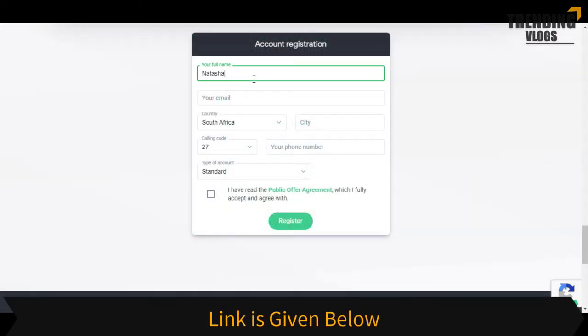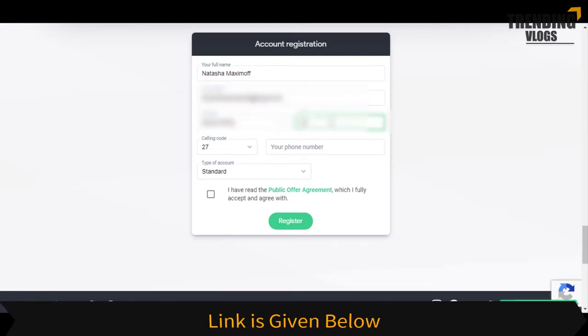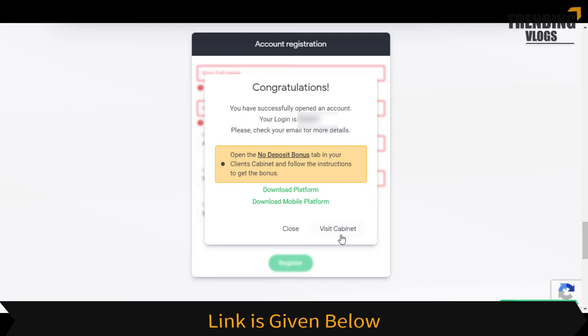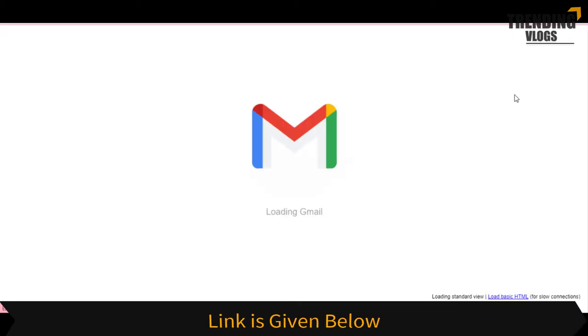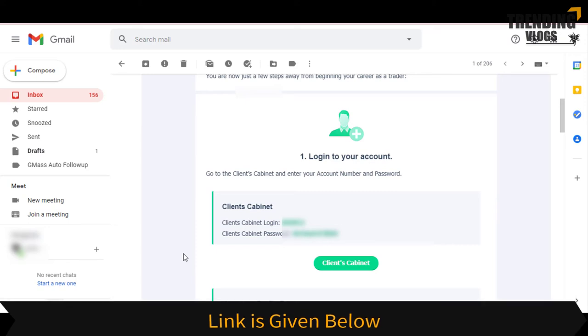First, fill in the registration form. Then an email will be sent to your email account. You can visit your account dashboard by either clicking the 'Visit Cabinet' button or clicking the button given in the email. Then log in to the account using the details that SuperForex has sent to you.